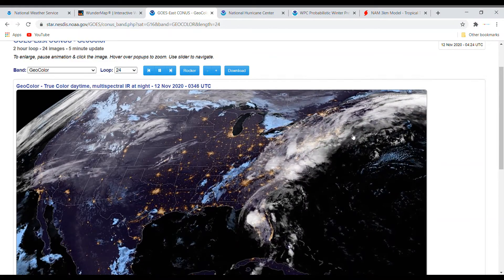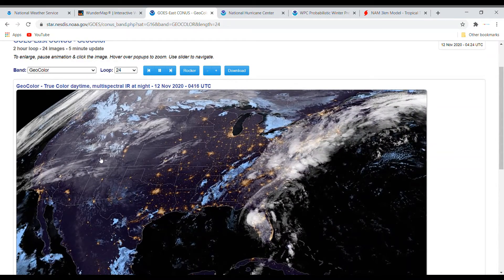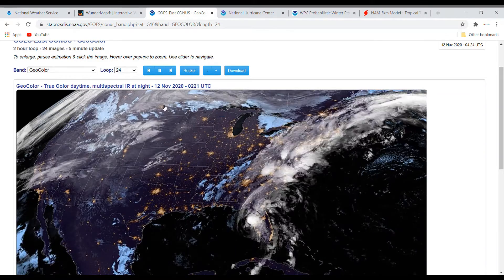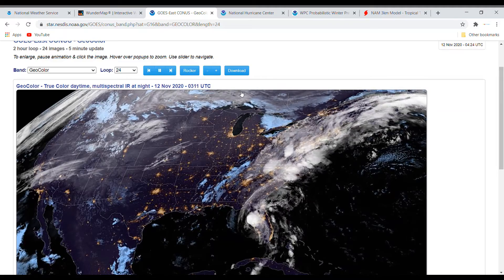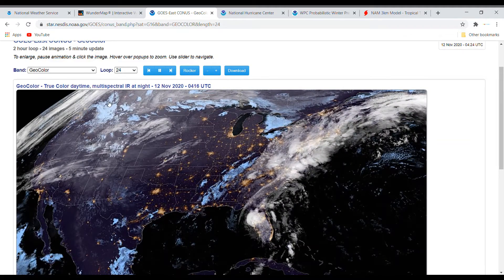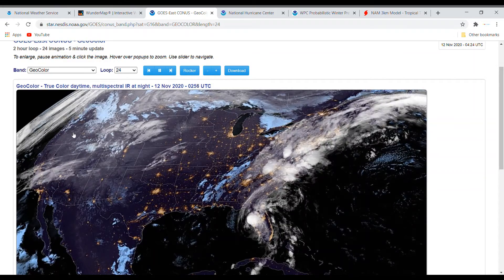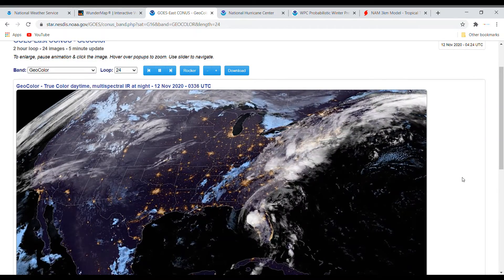Moving on to the satellite imagery, you can see that system in the east as well as ADA. Then you have basically just some light showers here. You can also see the low pressure consisting of Constance. Right over here we're starting to see some clouds roll onto the west coast — that is part of our next system which could become a winter storm.